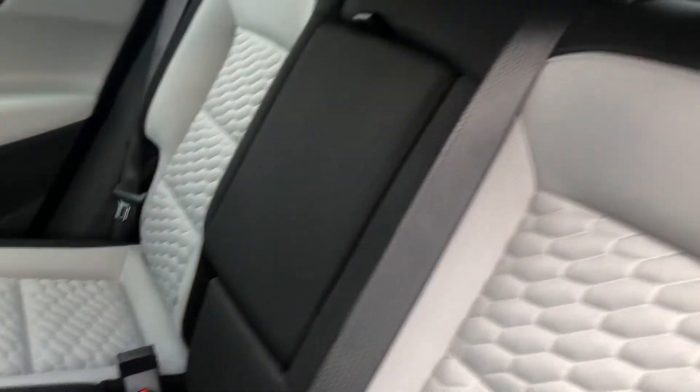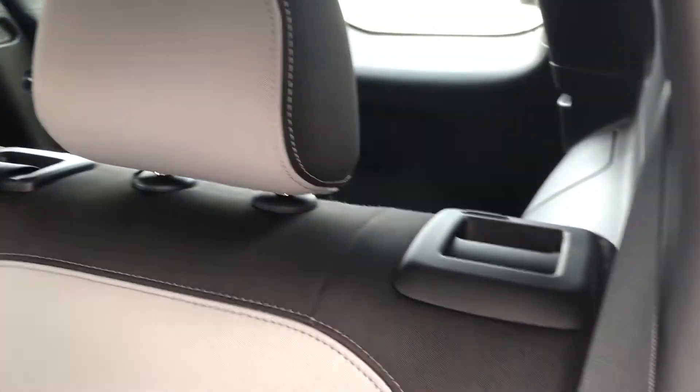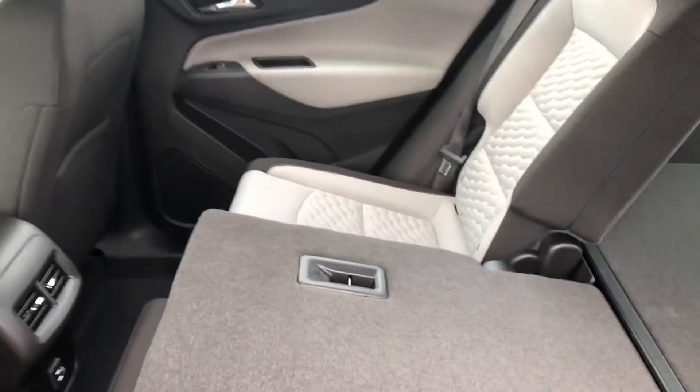The rear seats are folding — simply put your hand here, pull in, and the seat comes down effortlessly.